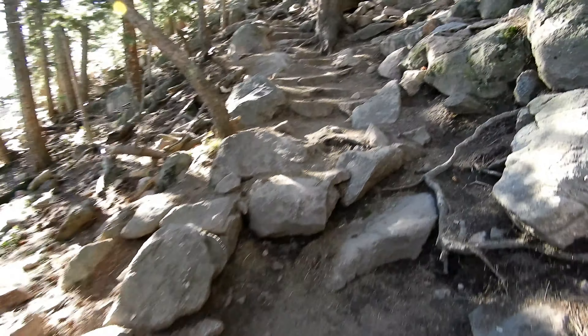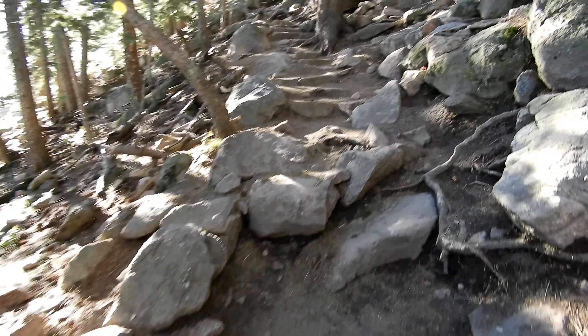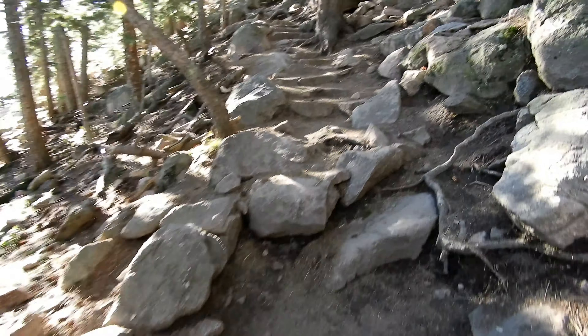I think we're getting real close to the top here. It's not too bad at all — it's really fun, really pretty, and somebody did a lot of work to make this trail.